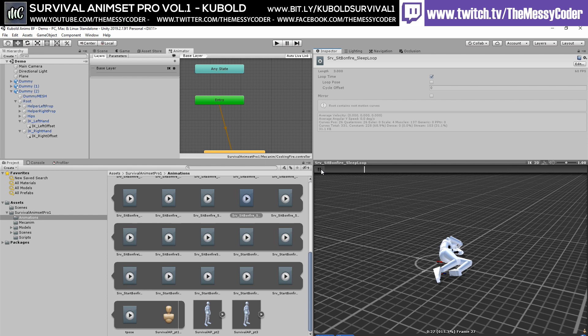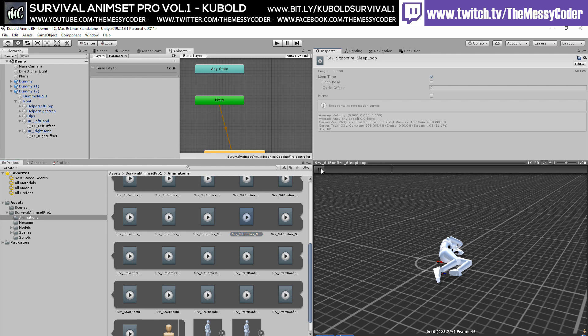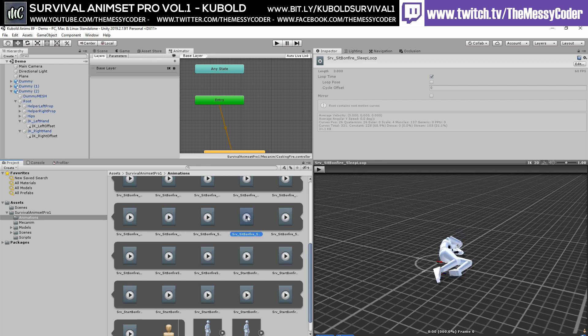I don't see why that's particularly related to a bonfire — he's just sleeping on the floor. Sleep loop. Is there a snoring? He's going to get up — oh, that was a good night's sleep. I would have liked a bit more on that sleeping idle.